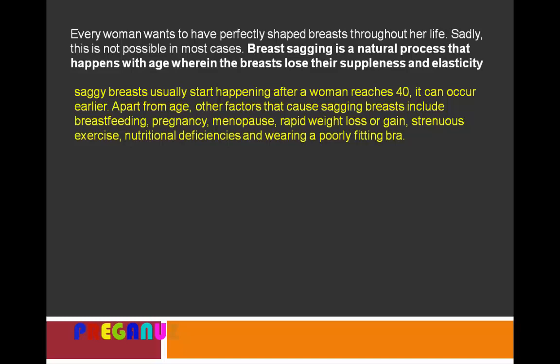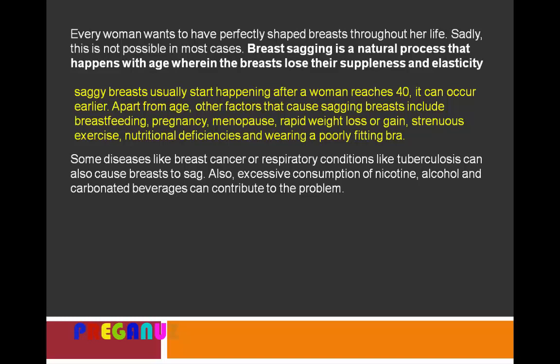Factors that cause sagging breasts include breastfeeding, pregnancy, menopause, rapid weight loss or gain, strenuous exercise, nutritional deficiencies, and wearing a poor fitting bra. Some diseases like breast cancer or respiratory conditions like tuberculosis can also cause breasts to sag. Additionally, excessive consumption of nicotine, alcohol, and carbonated beverages can contribute to the problem.